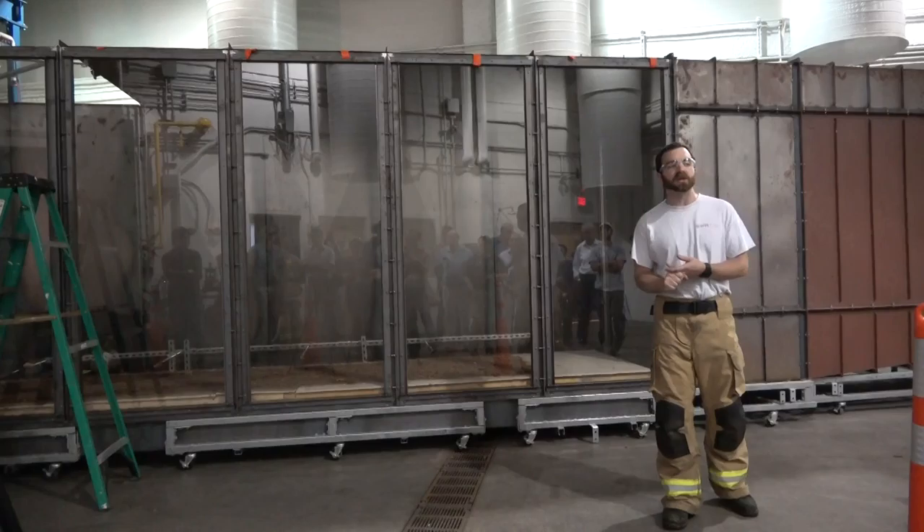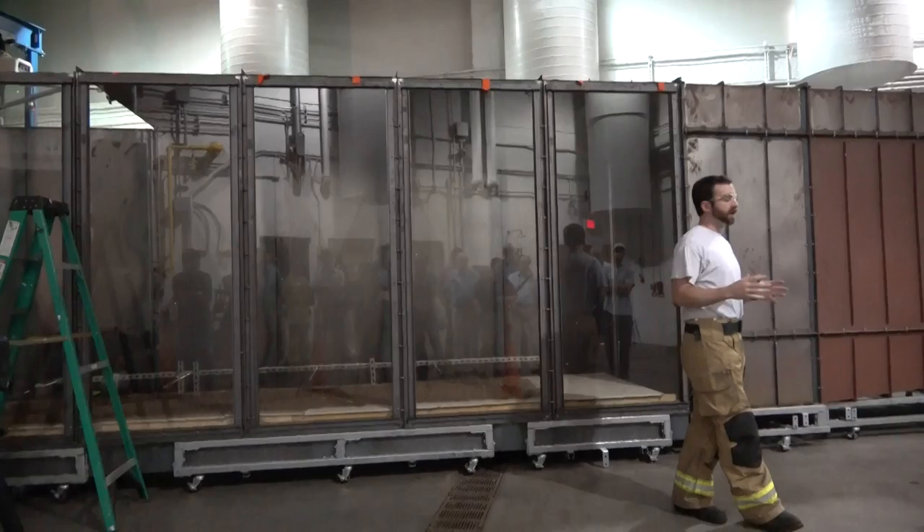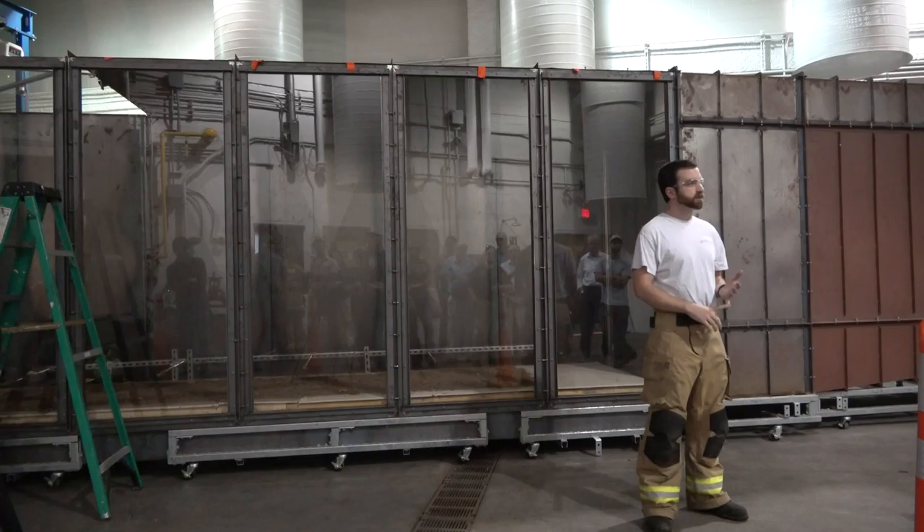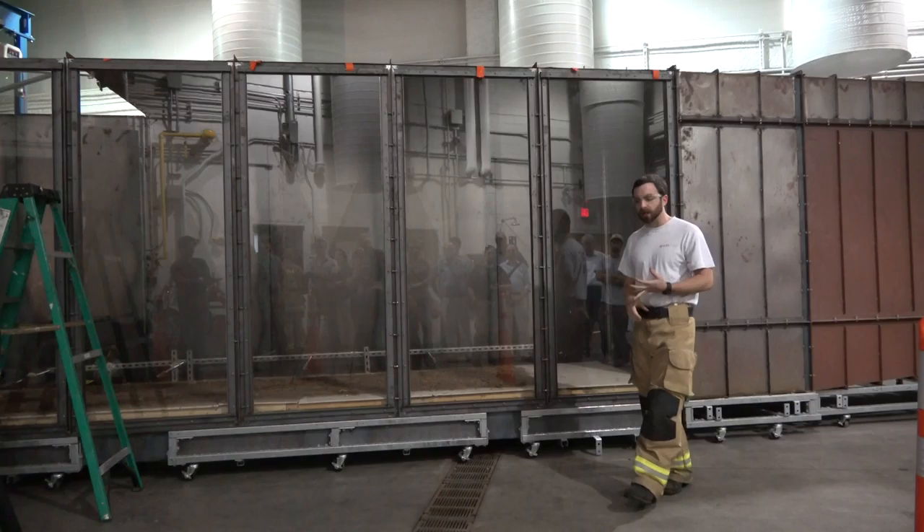We can do ASTM E119 furnace tests, FK 285 and 286 tests, and ISO 9705. We really have a wide range of things we can do in here simply because this is just a testing space — whatever you build in this space, we can test.